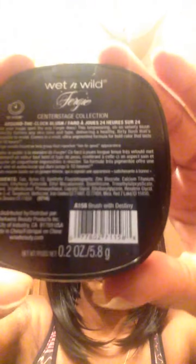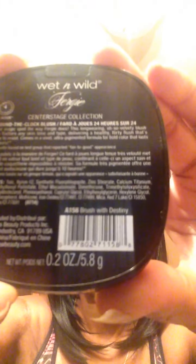Okay, there we go — it's like a peachy tone and I'm actually wearing it today. I don't know if the camera's picking it up; I can see it in my mirror but I'm not sure it's showing on camera. Let me know if you can see it or not. This one is called Brush with Destiny.